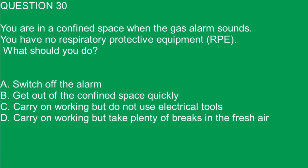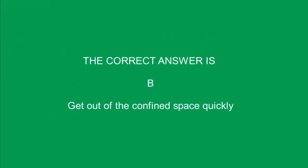Question 30. You are in a confined space when the gas alarm sounds. You have no respiratory protective equipment. What should you do? A. Switch off the alarm. B. Get out of the confined space quickly. C. Carry on working but do not use electrical tools. D. Carry on working but take plenty of breaks in the fresh air. The correct answer is B. Get out of the confined space quickly.